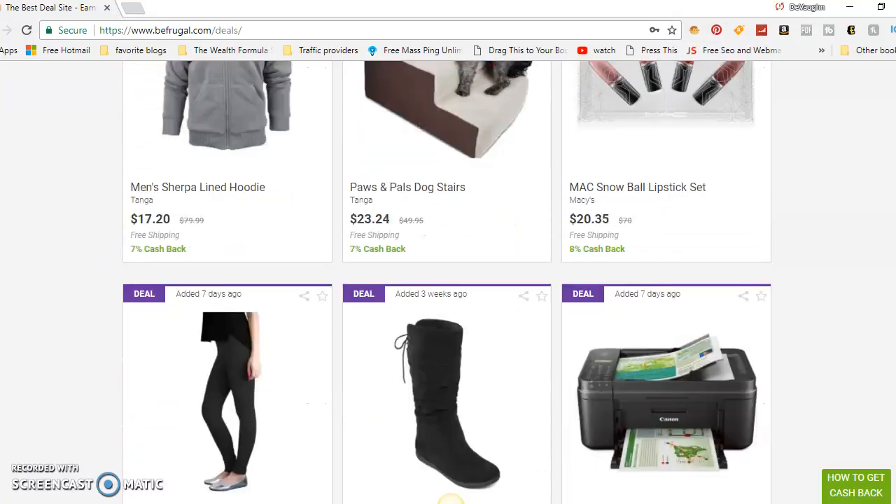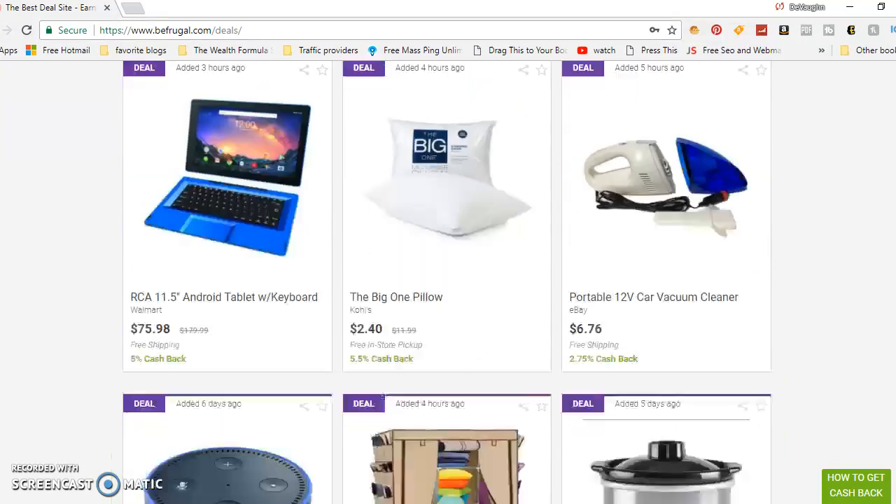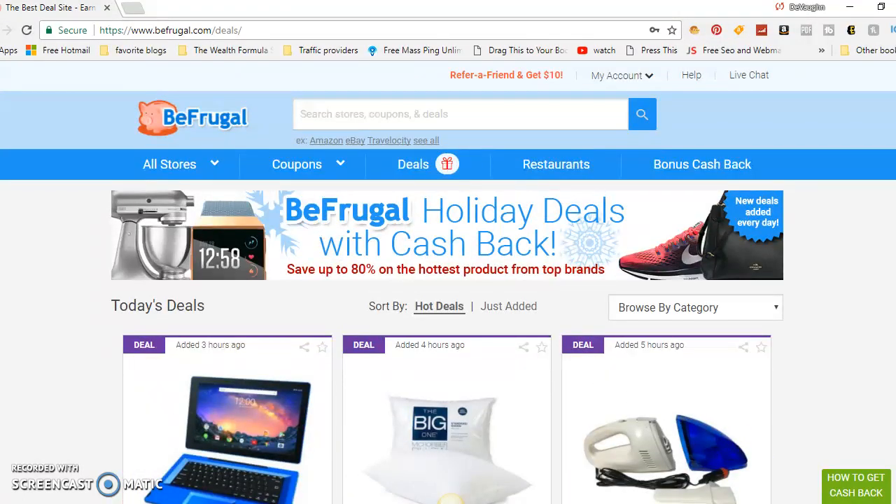And if you send it off to your friends, you've got another little stream of income. When they make a purchase on the site and you get a cashback purchase, you get that money too. It's fairly simple and easy. Just make sure you're making a purchase you actually want to make.